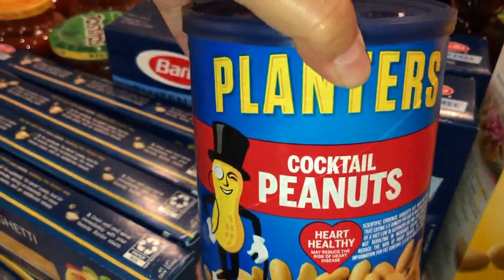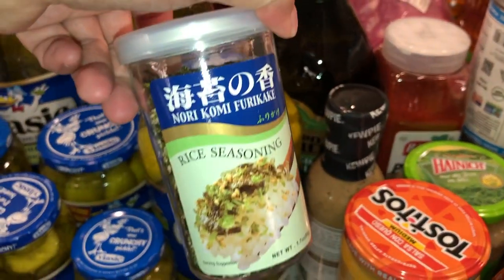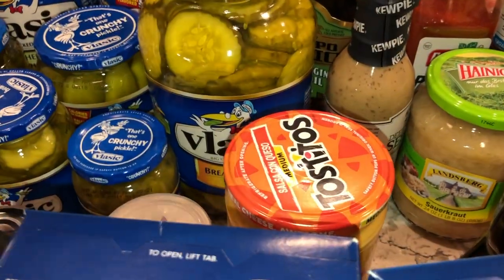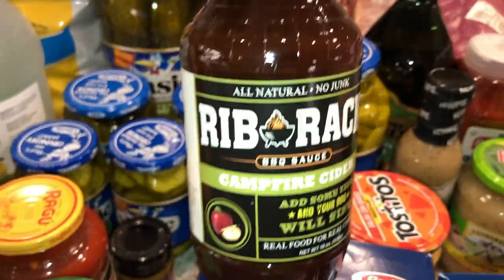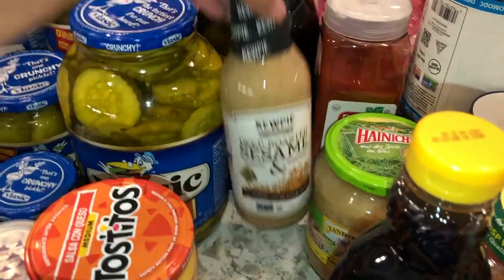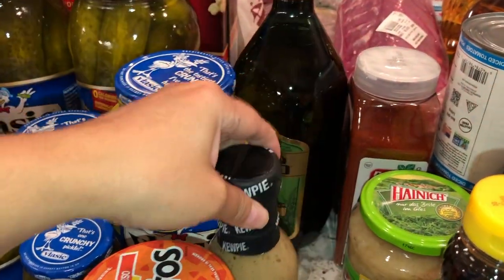I got some cocktail peanuts — awesome for snacking. We have some seasoning for the sushi rice. Tostitos medium queso and a salsa. There's some barbecue sauce because we grill a lot, some curry paste, and some deep roasted sesame dressing — I think my husband picked that up.